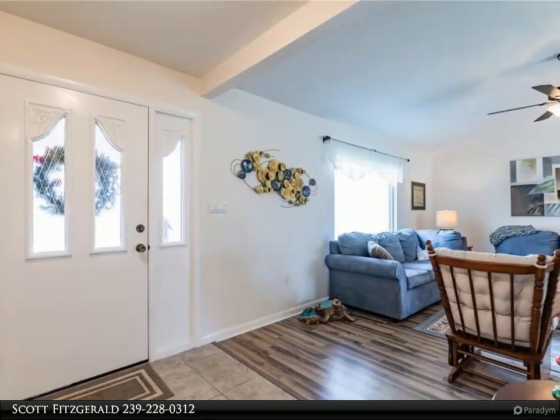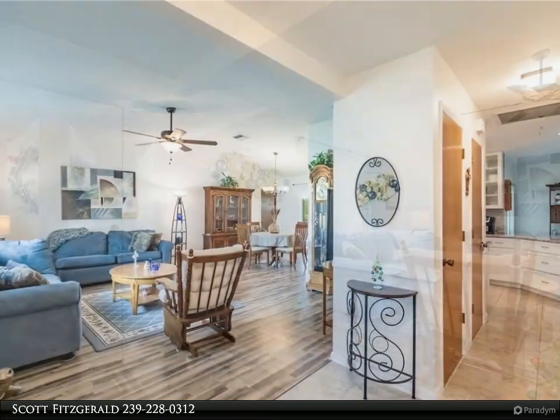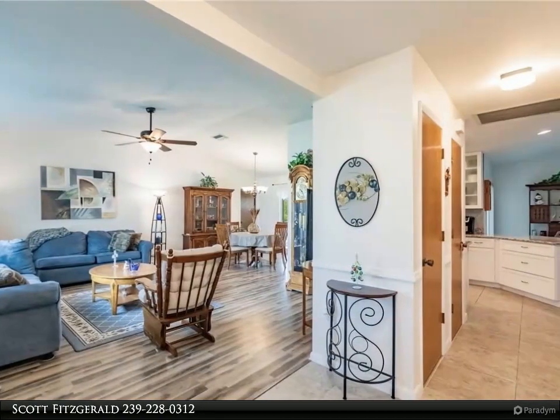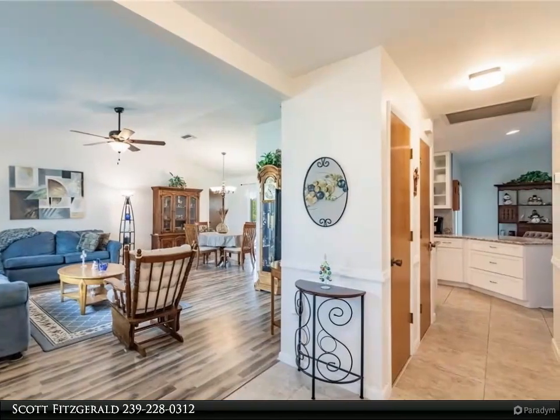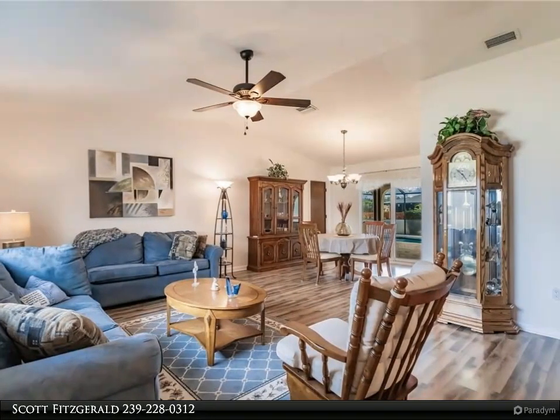The pool space is perfect for relaxing, exercising, or whatever the mood calls for. The covered lanai area is protected with motorized hurricane shutters, and the rest of the home enjoys the peace of mind that comes with impact-resistant windows throughout.